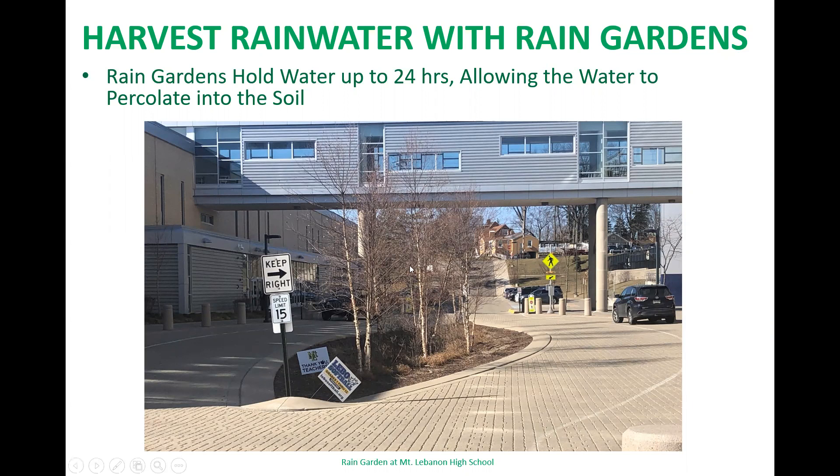Here in this picture is a rain garden situated in between the main high school building and the sports complex. It is there to collect water, and the permeable pavement around it will also let water travel through it into the ground.